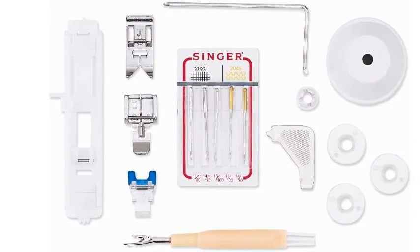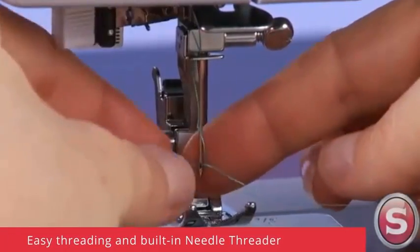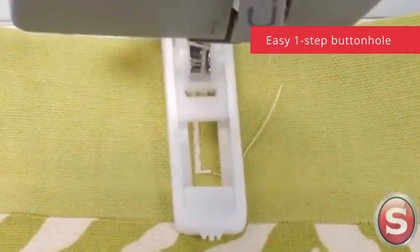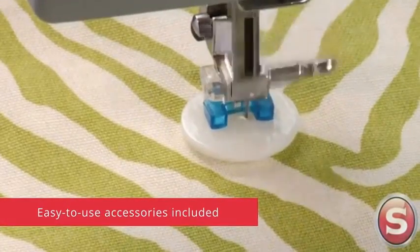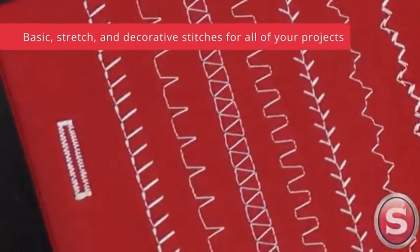This sewing machine can sew through a variety of heavyweight fabrics and provides long-lasting stability. The Singer 4423 Heavy Duty Portable Sewing Machine comes with a 25-year limited warranty. Refer to the videos and PDF attached in the technical specification for manuals.